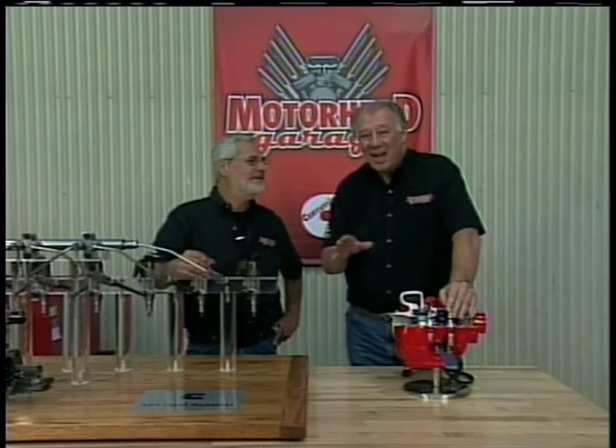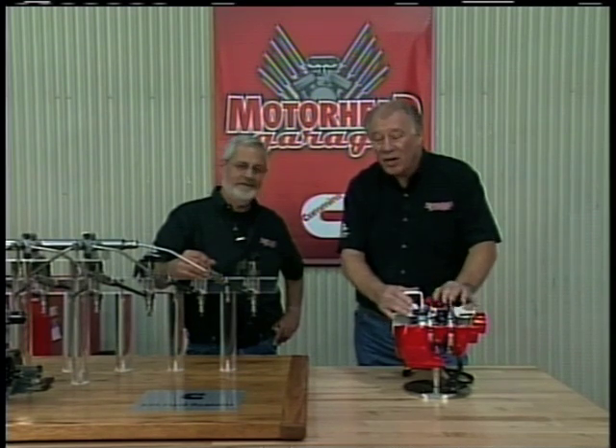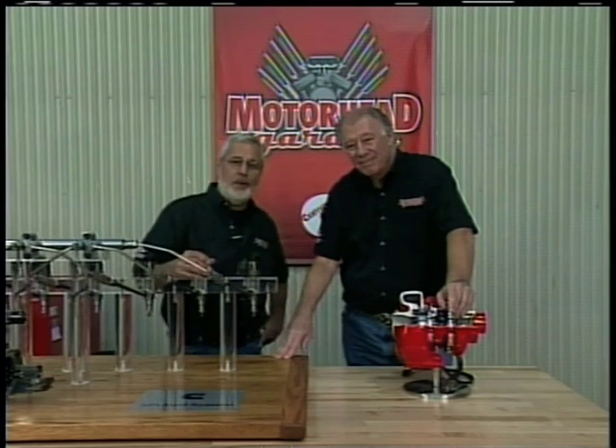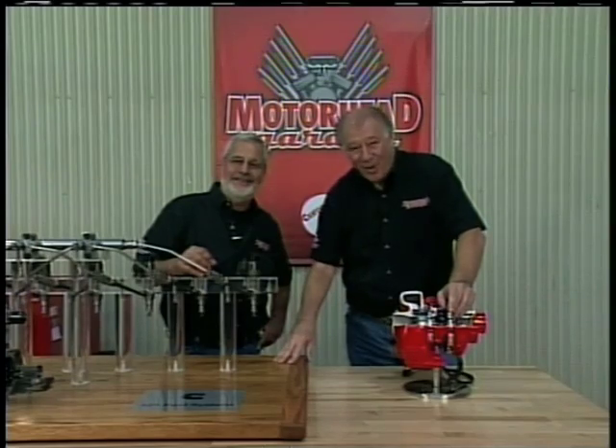If you want to learn a lot more about technology in diesels, we've got it coming — from variable turbochargers to high-pressure fuel injection systems. We're going to give you a diesel one-on-one and show you a little bit about the history of diesel engines. All that and more on Motorhead Garage.